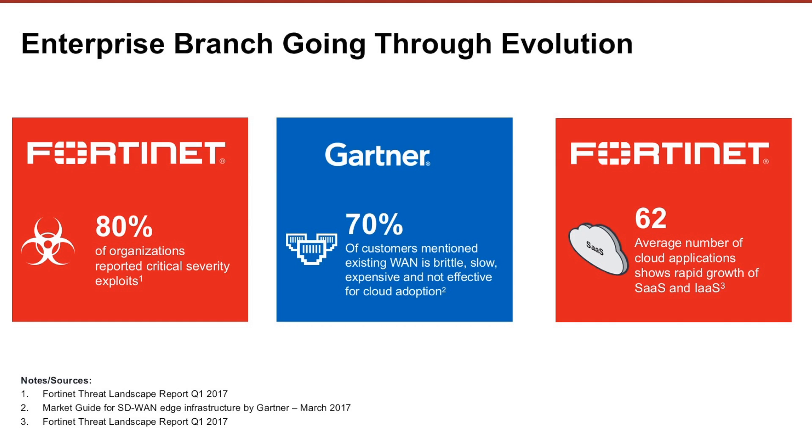The growth in cloud apps, with organizations reporting an average of 62, is pushing WAN traffic that directly accesses the internet and backhauls to centralized data centers to unprecedented levels. For the next generation enterprise branch office, success depends on optimal utilization of network resources using the best routing protocols while protecting the ever-expanding SaaS-based attack surface.